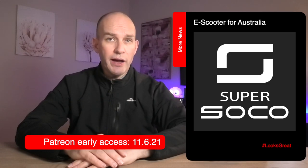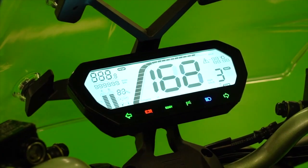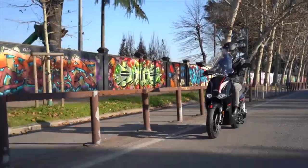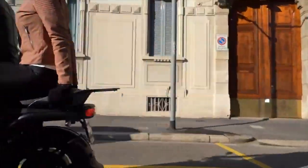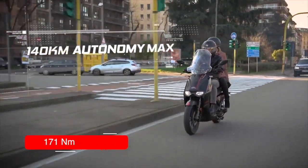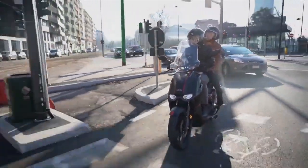Super Soko is set to launch the CPX City Power, an all-electric scooter designed from the ground up for urban commuters. It's fitted with a 45 amp-hour battery — translating to roughly 2.7 kilowatt hours, which seems quite limited for a scooter over 100 kilograms carrying a full-grown adult. They do claim it will do 140 kilometres with two batteries fitted, so time will tell. The four kilowatt motor produces 171 Newton metres of torque, with Super Soko claiming performance akin to a 125cc scooter.